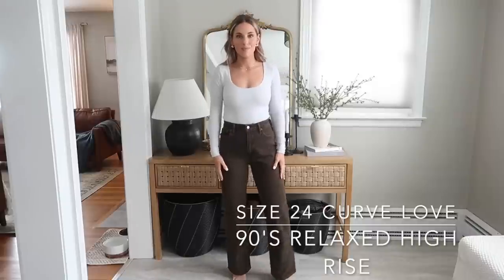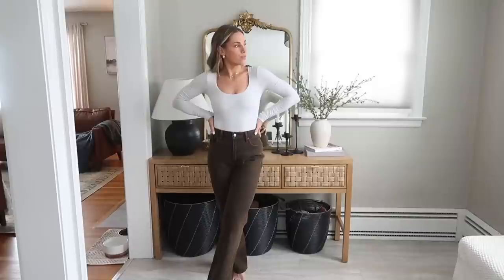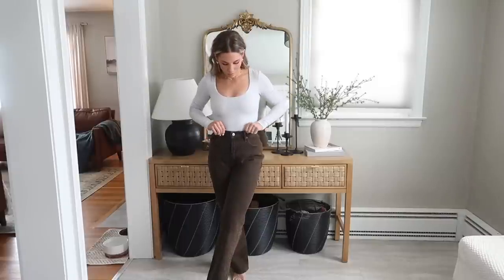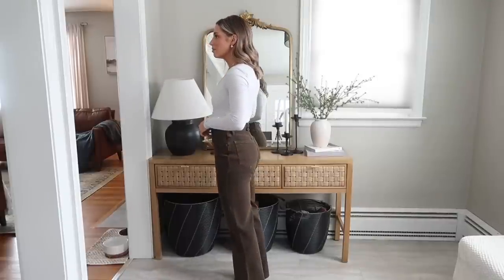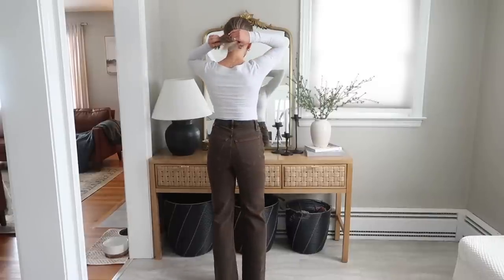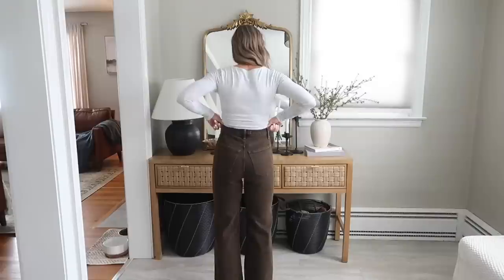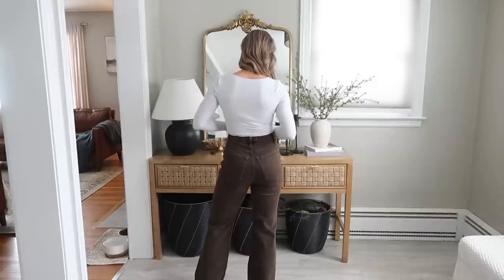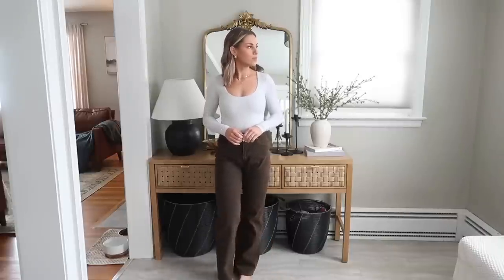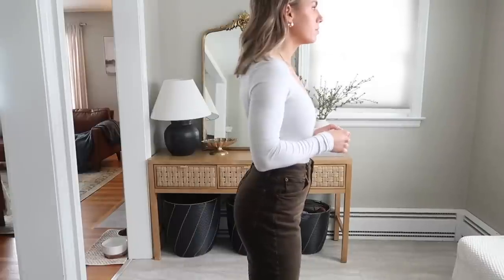Next up I have the 90s Relaxed High Rise. These are just slightly less high rise and I have mine in a 24 Curve Love. They fit me up perfectly — nice and snug in the waist so they're never falling down, but with a looser fit through the hip and leg, which I think is so flattering. I didn't cut these and don't plan to. With that straighter leg they look so nice with a little heel or some chunky sneakers. These are very comfortable because of the looser fit. This brown color is amazing and pairs so nicely with white and cream, which I wear a lot in the springtime.